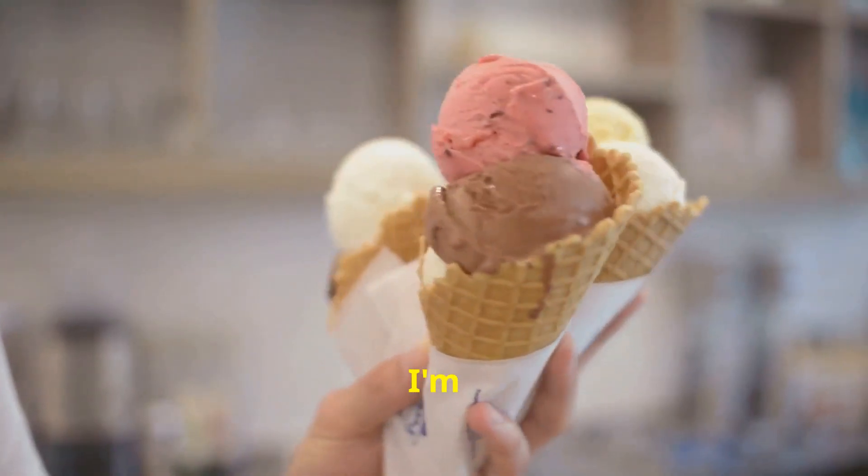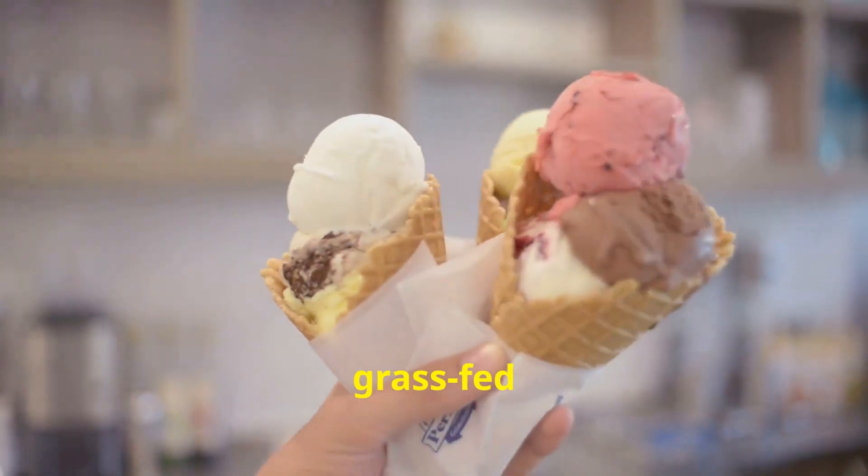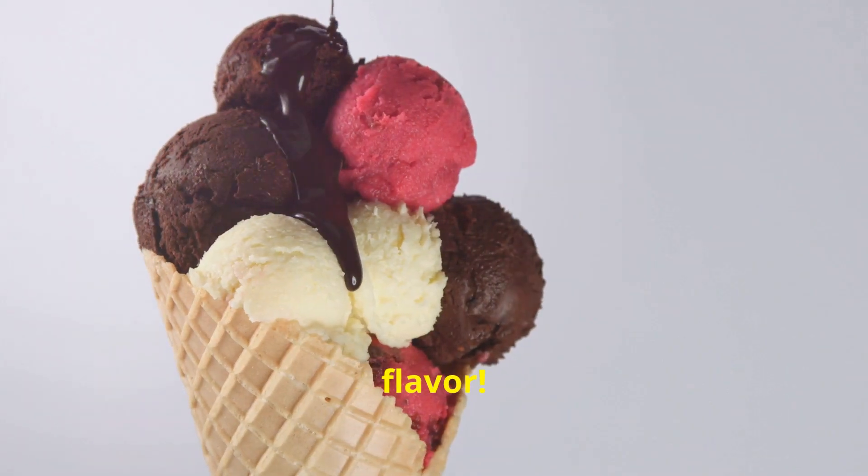Hello food lovers. Today I'm diving into the creamy dreamy world of organic ice cream made from grass-fed cows. So let's churn up some knowledge and flavor.